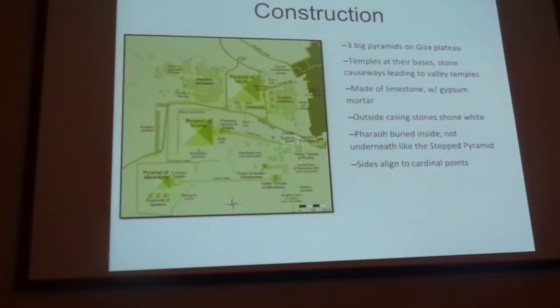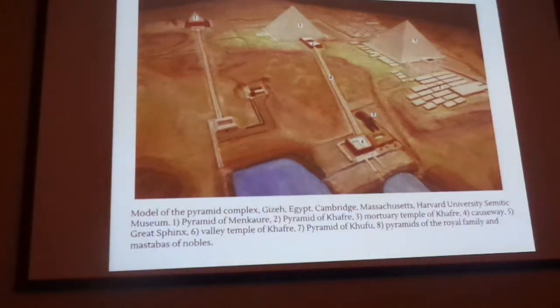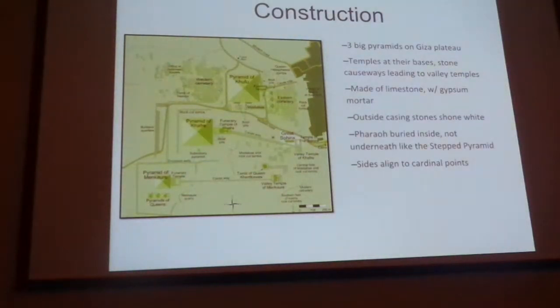A little bit more about the construction, and just a different view — you have to familiarize yourself with all of the different ways you could possibly see this on a test. You could see a reconstructed illustration or this image here — I think this is your College Board image. You have to know, no matter which way you're looking at it, which one is which. The smallest to largest: Menkaure, Khafre, Khufu. This one took the longest to build.